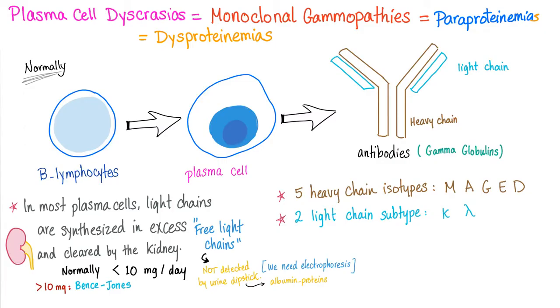But when there is a disease such as multiple myeloma, they will be more than 10 mg per day. This is detectable using our tests and techniques, and we call them Bence-Jones proteins. Bence-Jones proteins are the light chains of the immunoglobulin. These free light chains are not detected by urine dipstick, because conventional dipstick analysis only detects albumin-based proteins. The immunoglobulin is a globulin, not an albumin, so it cannot be detected by urine dipstick. That's why we need something more specific and sophisticated — we call it electrophoresis.